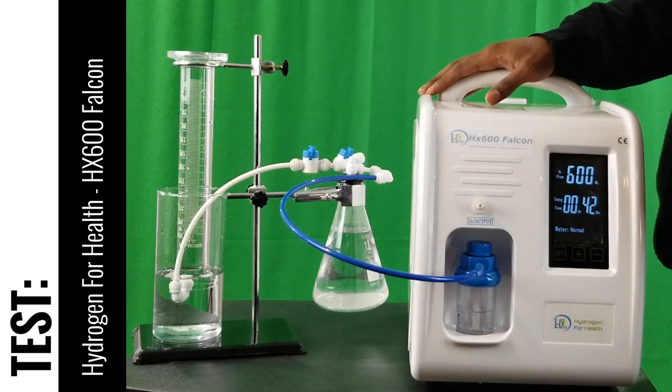What's up everyone, this is Taiwan Hubert with H2Hub and we're here to do a test video for the HX Saturn Falcon that is sold by Hydrogen4Health. This is a tested and approved recommended product of H2Hub and it's passed all of our standards. It's a great system — very simple — and in this video we're just going to test the milliliter output.